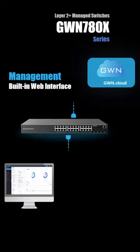All models include an easy to use web interface for configuration management and monitoring. The GWN 7800 series switches are now supported on the GWN.cloud for monitoring and remote access.